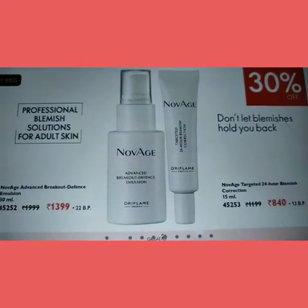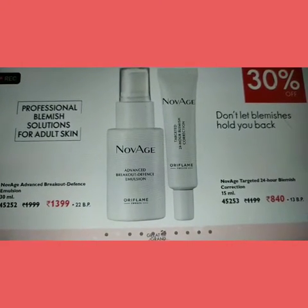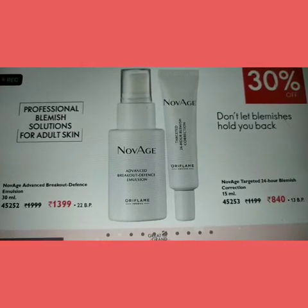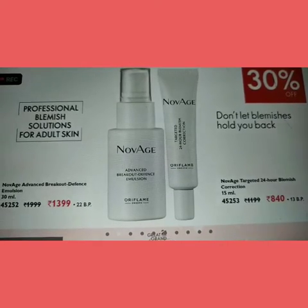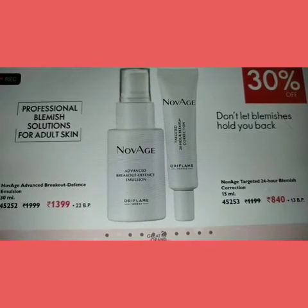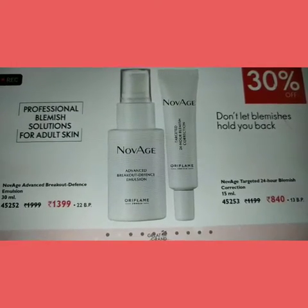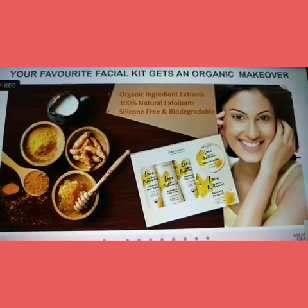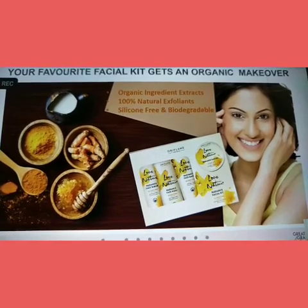We are looking at launch offers for each product at a reasonable price. It is known for blemishes and acne. Next, our favourite product today — our Love Nature Facial Kit, an organic kit featuring turmeric ingredients, designed for glow and radiance.